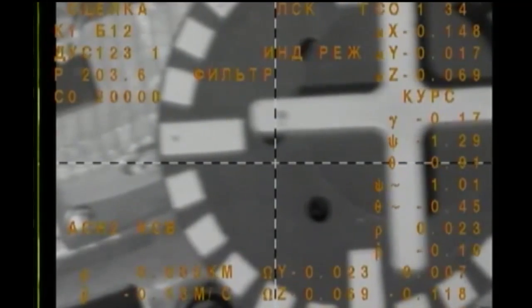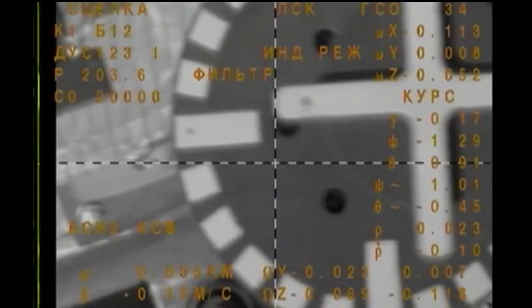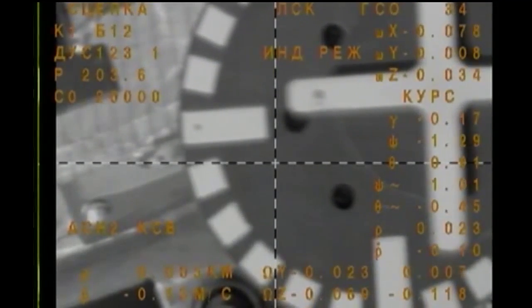Docking confirmed at 4:52 a.m. Central Time, 12:52 p.m. Moscow Time.